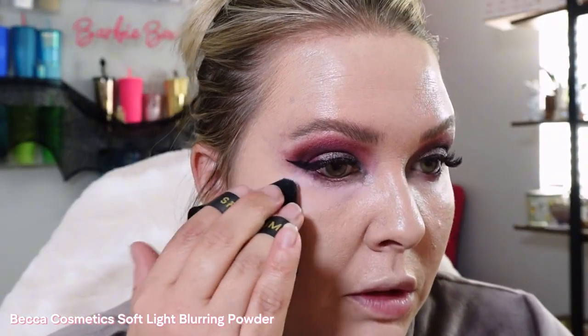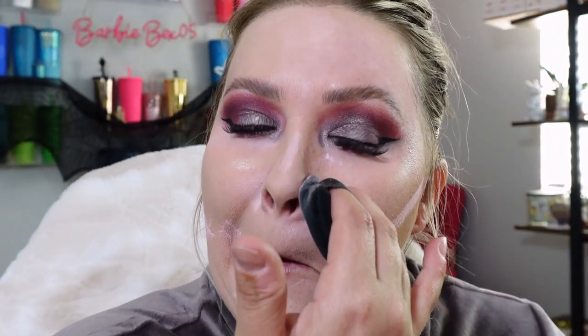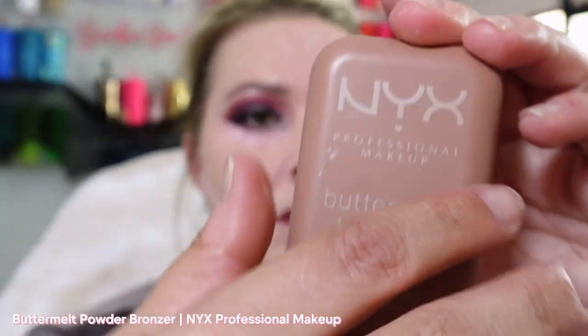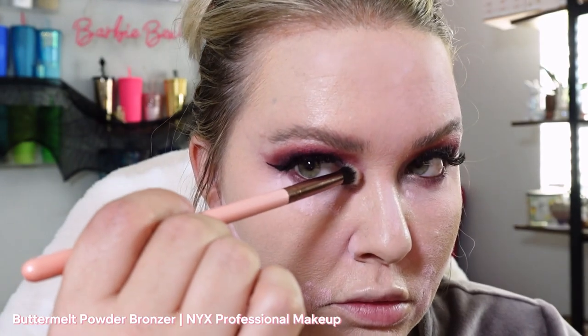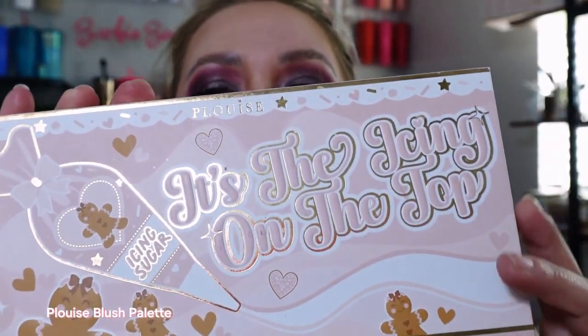Getting a nice little puff, tapping it in. I really want to make sure I get the nose folds. This is the Butter Melt Bronzer from NYX in the shade Deserve Better — going to use this little one down the nose. Then using a nice little fluffy Wayne Goss brush. I want more of a darker blush. This is the P Louise Blush Palette — going in with a shade like this.